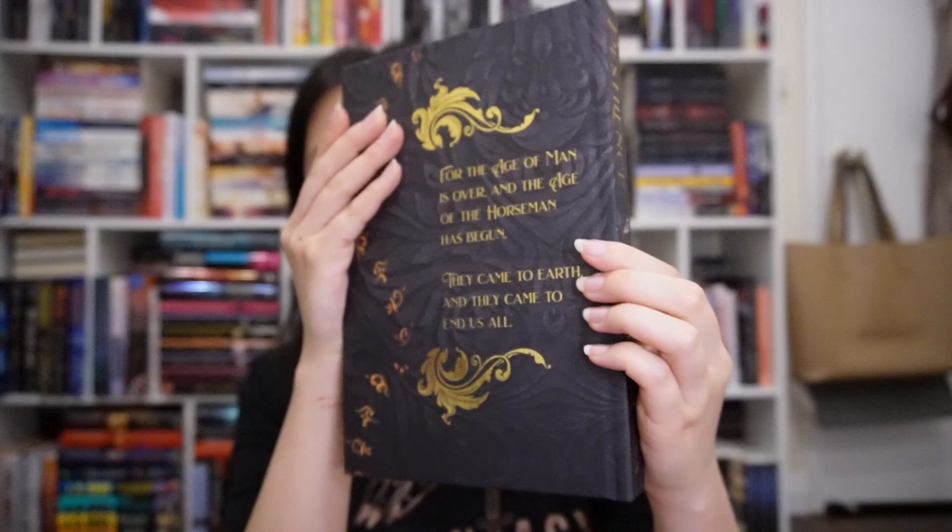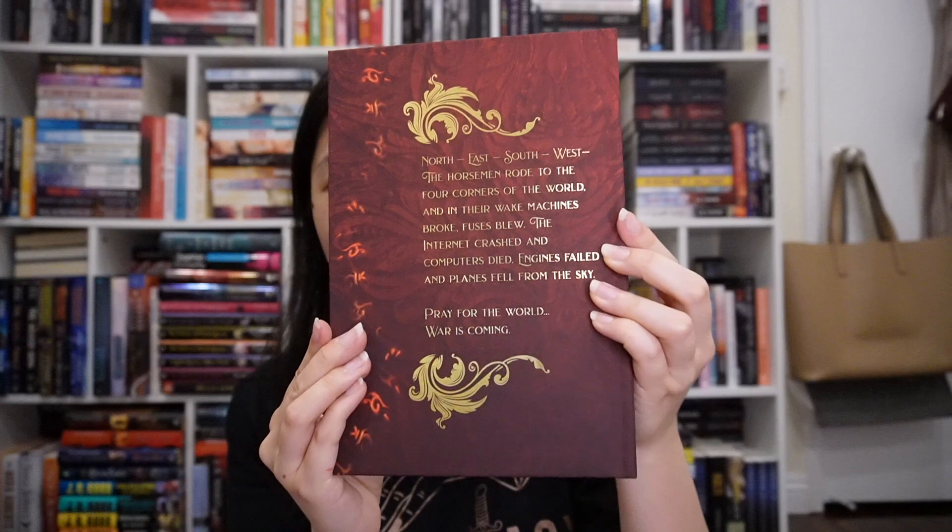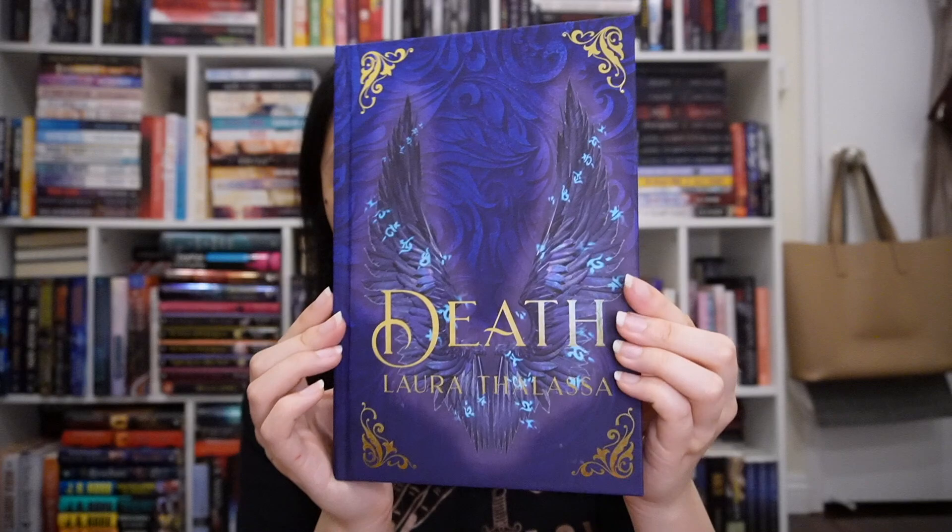The newest sister box to Belle and Mystic is Arcane Society, all about fantasy and paranormal romance. Their first author was Laura Thalassa and her Four Horsemen series — these are so freaking beautiful. Book one is Pestilence; book two is War, tied for my top favorite of the series; book three is Famine with gorgeous green; and book four is Death, my other top favorite. Look at all the pretty gold foiling! They also came with very nice art prints of the Four Horsemen — Pestilence, War, Famine, and Death with wings.